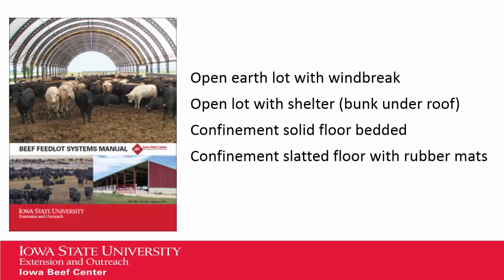Our facilities manual looks at four different types of feedlot systems: an open earthen lot with a windbreak, which becomes our base to compare to; an open lot with shelter, where bunks are all under roof; a confinement solid floor bedded type of system; and a confinement slatted floor system with rubber mats. Both of our confinement systems are regardless of rooftop, so some will include monoslopes, gable roofed, as well as hoop type finishers.